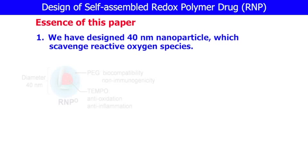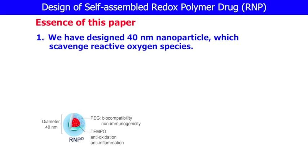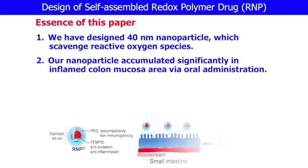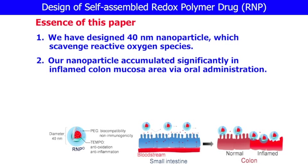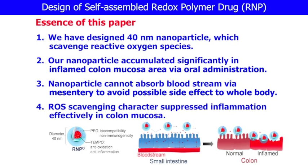We have designed a 40 nanometer particle which scavenges reactive oxygen species. Our nanoparticle accumulated significantly in inflamed colon mucosa area by oral administration. The nanoparticle cannot absorb into the bloodstream via mesentery, to avoid possible side effects to the whole body. This ROS scavenging character suppressed inflammation effectively in the colon mucosa area.